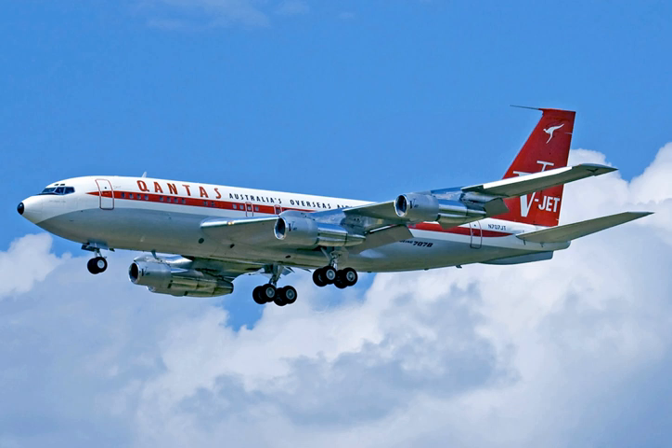During and after World War II, Boeing was known for its military aircraft. The company had produced innovative and important bombers, from the B-17 Flying Fortress and B-29 Superfortress, to the jet-powered B-47 Stratojet and B-52 Stratofortress.